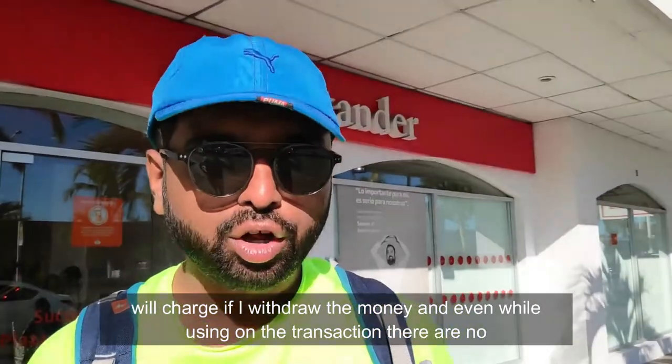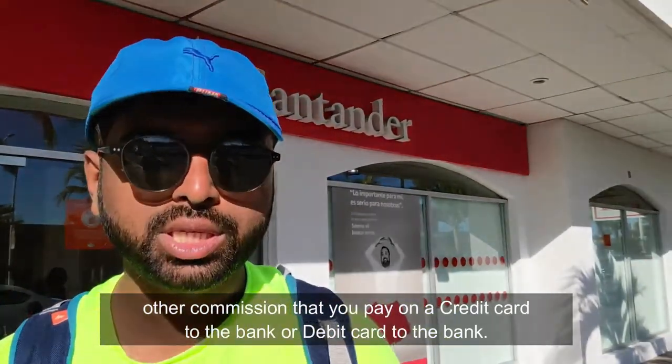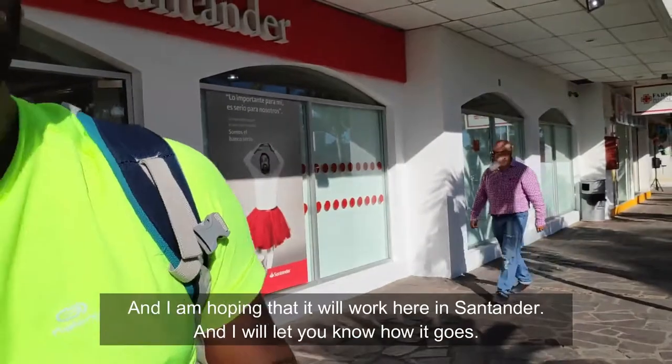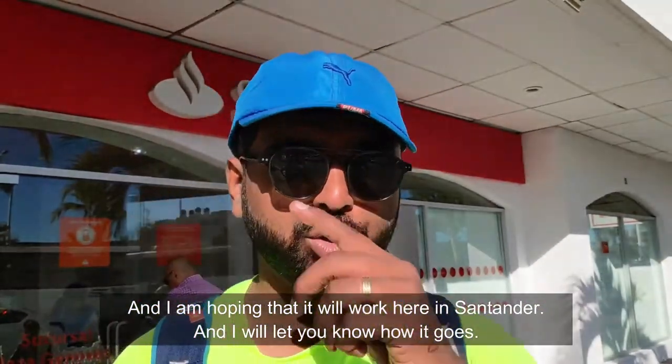And even while using it on a transaction, there are no other commissions that you pay to the bank like you would on a credit or debit card. I'm going to go try this out. It's a Visa Platinum Card and I'm hoping that it will work here at Santander. I'll come back and let you know how it works.